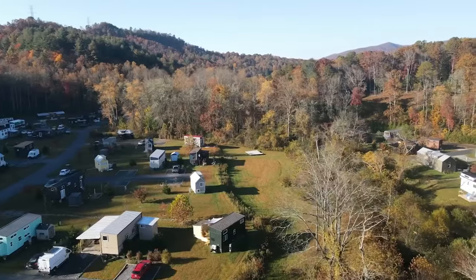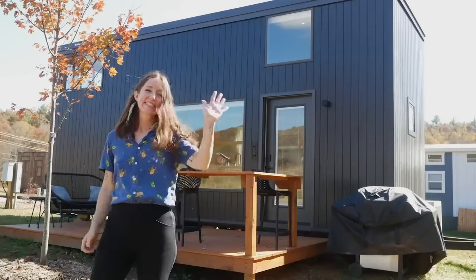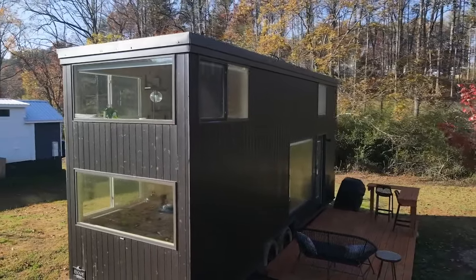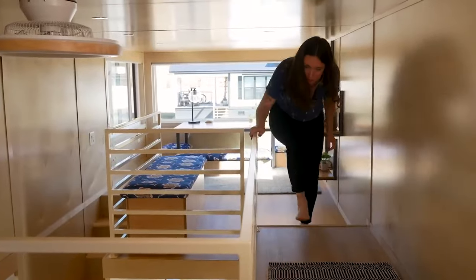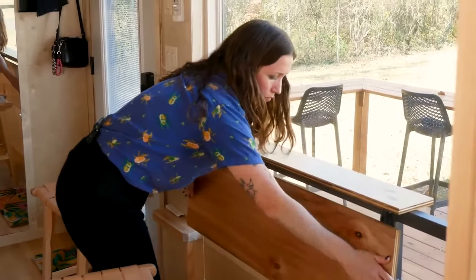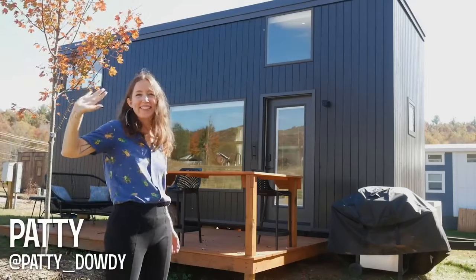Hi there, welcome to my channel where I take you on tours of creative homes. This week we're returning to a Coney Bell tiny house community in North Carolina to meet Patti and take a tour of her stunning modern tiny home. This multi-level tiny home offers a lot of living space with a small footprint and it's filled with custom touches to allow the space to best serve her family. I'm Patti and this is the Andromeda house.